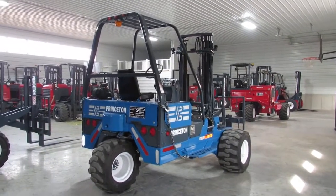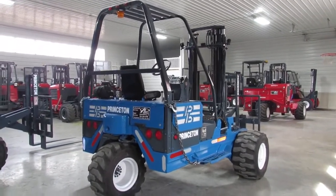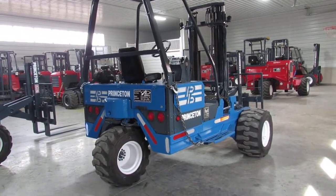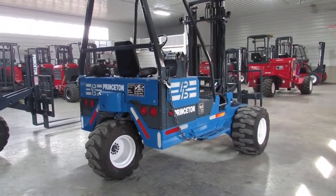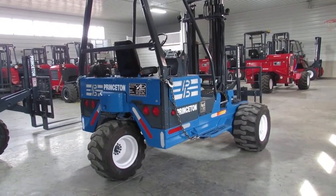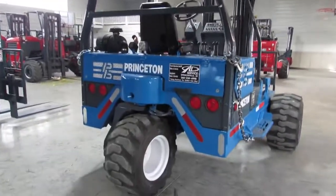Hello and welcome to Equipment Remarketing. Today we're going to give you a walk-around video tour of a freshly refurbished Princeton 2010 model with only 2,600 hours. It's a PBX, meaning it's a double-reach, one-side offload machine with a 10-foot lift height and a 5,000-pound lifting capacity. Sitting here fully refurbished, ready to go to work and make money for someone.